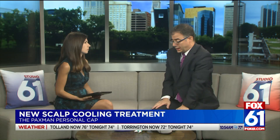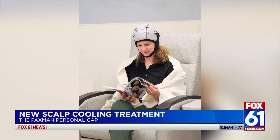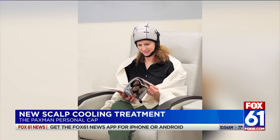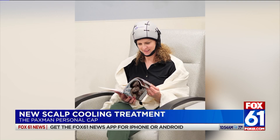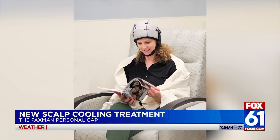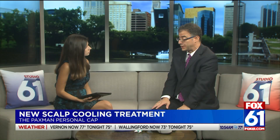Now it's not perfect. This Paxman technology has been studied in a randomized trial of 140 patients. Amongst those who used the scalp cooler, the results varied, but at least 50 percent of all patients treated maintained their hair and did not need a wig. And encouragingly, in some of the more common regimens that involve a class of drugs called taxanes, in that group of patients, those success rates were in the 80 to 90 percent range — really seeing some promising results.